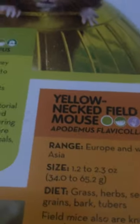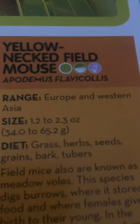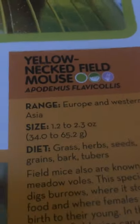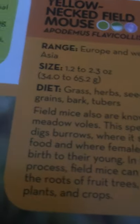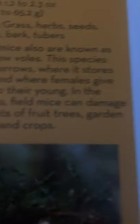Now we have the yellow-necked field mouse. They live in Europe and Western Asia. They are 1.2 to 2.3 ounces, or 34.0 to 65.2 grams, and they eat grass, herbs, seeds, grains, bark, and tubers. Field mice are also known as meadow voles. This species digs burrows where it stores food and where females give birth to their young. In the process, field mice can damage the roots of fruit trees, garden plants, and crops.